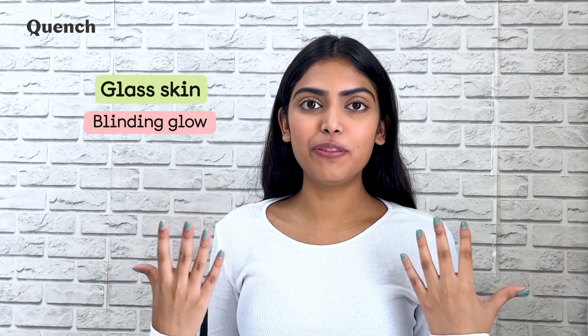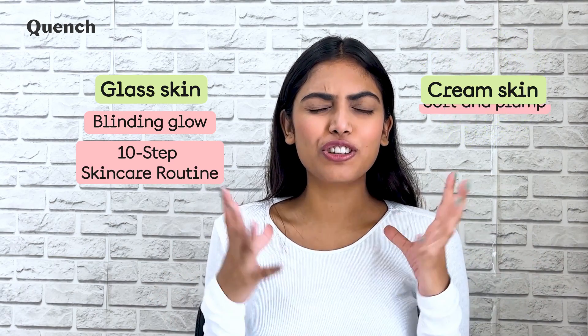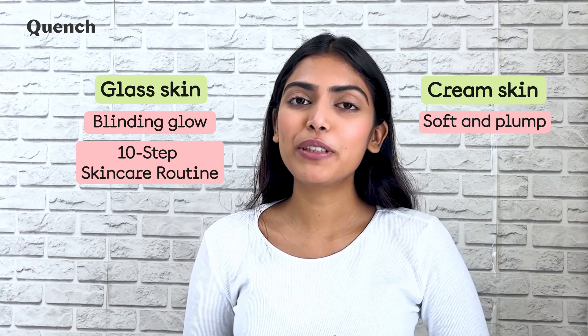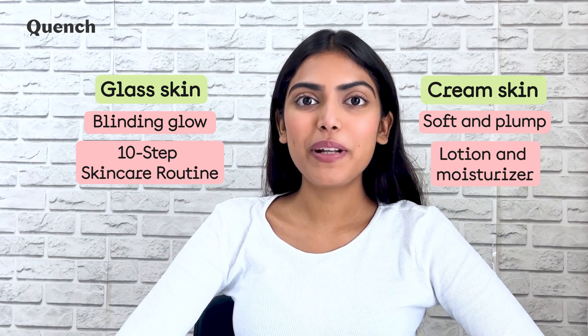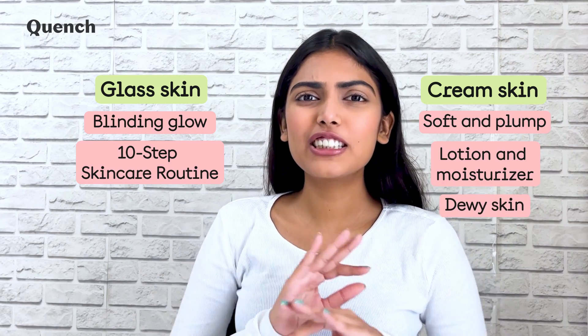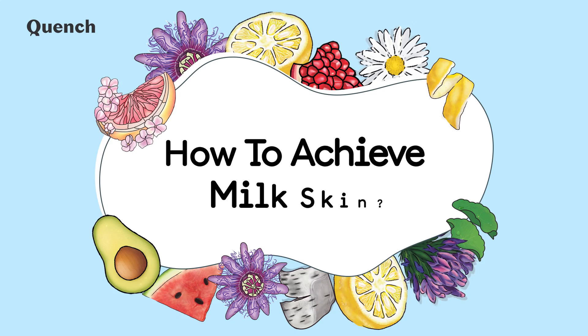Glass skin gives you a blinding all-out glow, which is achieved by following an elaborate 10-step skincare routine. On the other hand, cream skin looks soft and plump — this can be achieved by a fusion of a good lotion and moisturizer. It makes the skin look dewy but does not have the same blinding glow as glass skin. So it is fair to say that milk skin is somewhere in between.